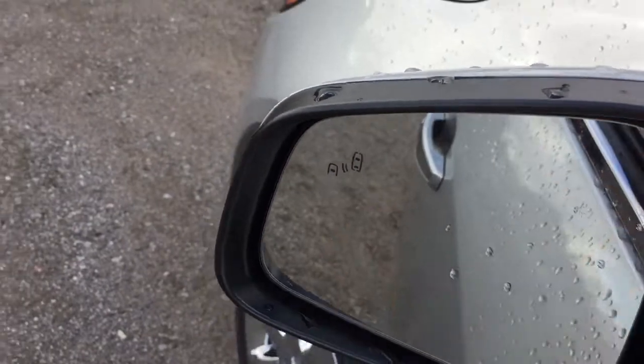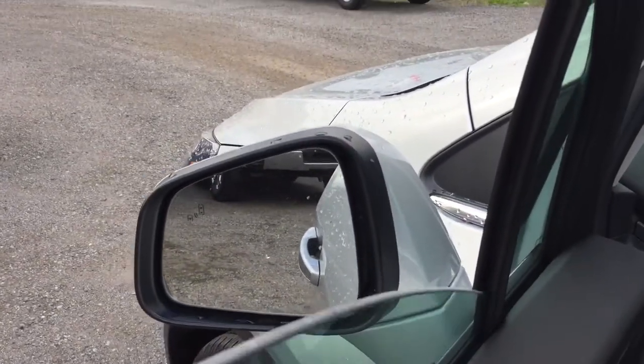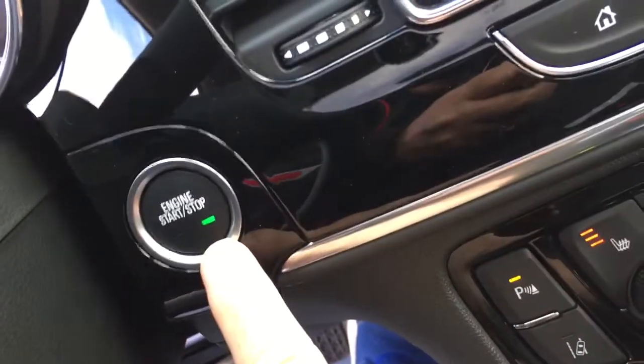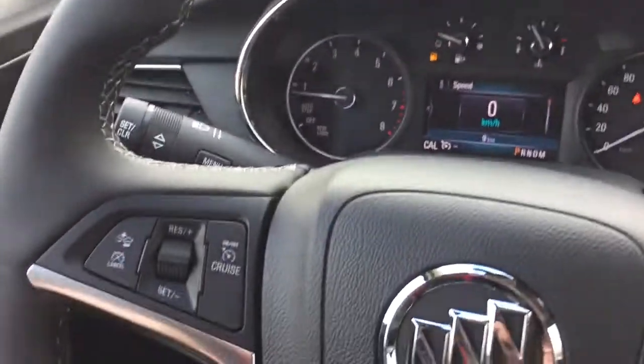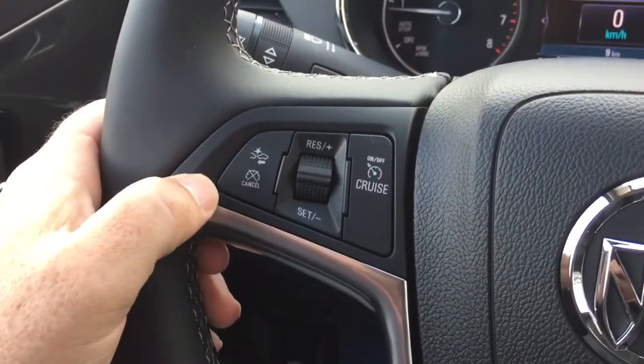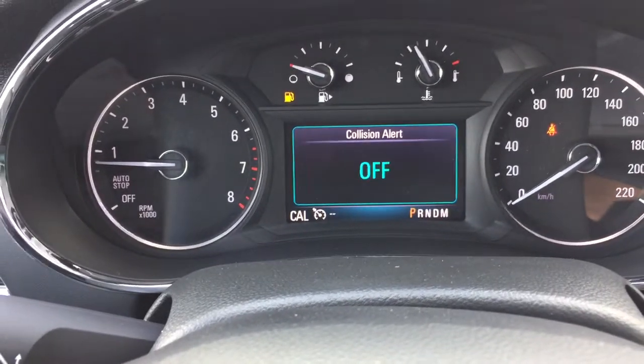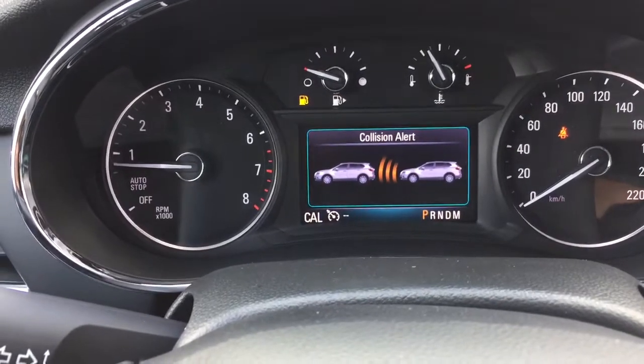You've got a push start ignition, a leather-wrapped steering wheel, forward collision warning, and cruise control. With that collision warning, you can set it up for different distances or have it selected off.